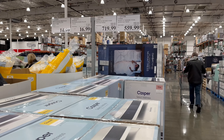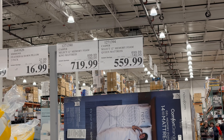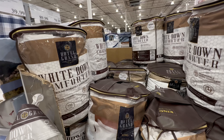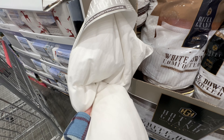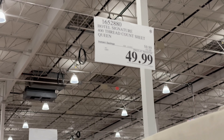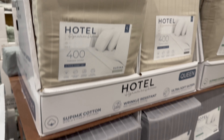If you're in the market for a new mattress, $140 off the Casper Select 12 inch memory foam queen — $559.99 until 12/24. Hotel Grand White Down Comforter King is $25 off until 12/18, so it's $94.99. Feels pretty nice, really warm. And the Hotel Signature 400 thread count sheet queen is $10 off until 12/18.